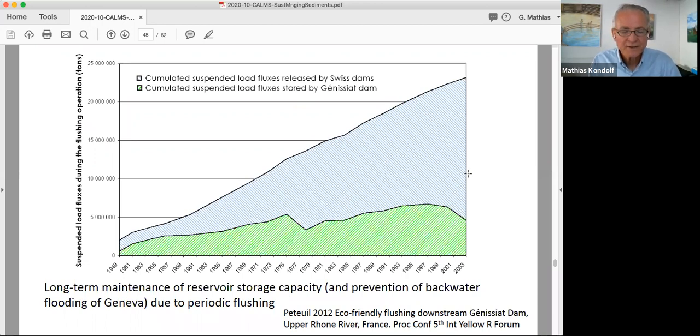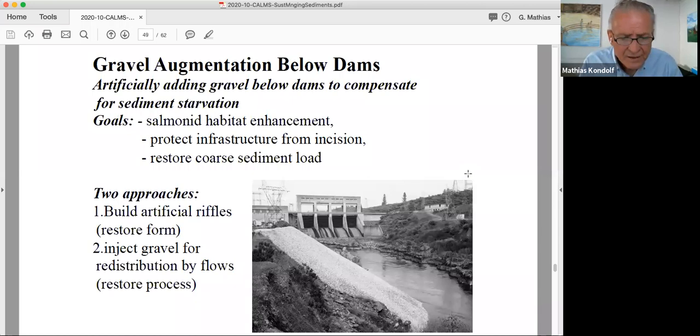As a river geomorphologist, I'm fascinated by how changes in sediment load affect habitats and channel geomorphology. There are a lot of projects to artificially add gravel to rivers below dams — we call it gravel augmentation or replenishment. Most projects have been done to restore fish habitat. Originally these were usually building artificial riffles to create a desired form directly, but rivers being rivers, those things usually wash out and everyone gets upset. So more and more, the approach is to inject gravel for redistribution by flows. This is Keswick Dam, the re-regulating reservoir below Shasta, where dump trucks have been dumping a tongue of sediment into the river.